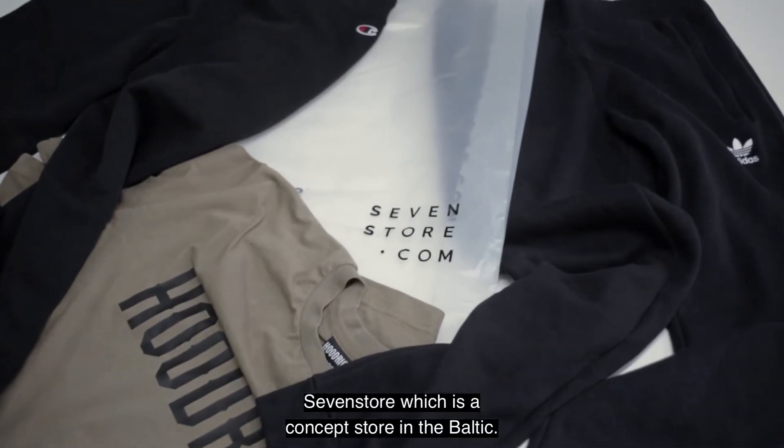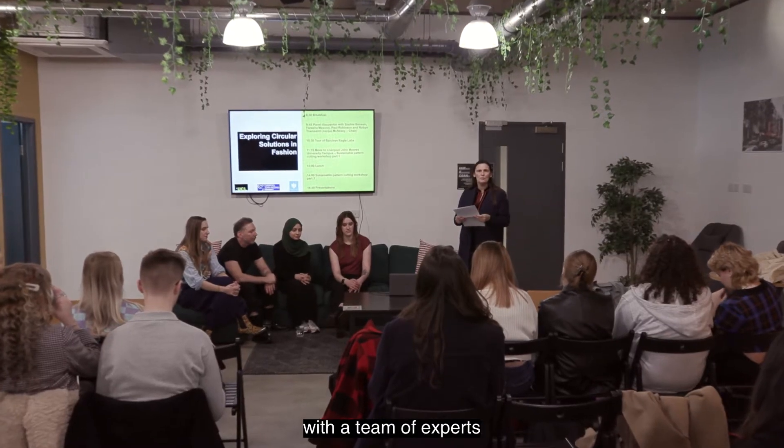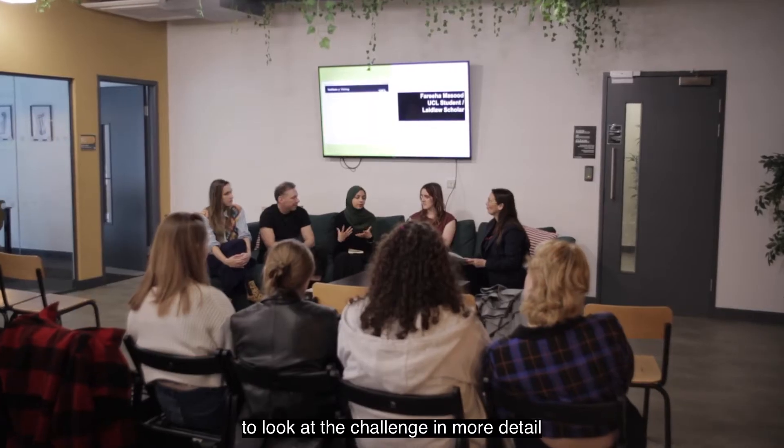Seven Store, which is a concept store in the Baltic. We also wanted to partner up with a team of experts to look at the challenge in more detail by having a panel discussion to really spark more conversations around sustainability.